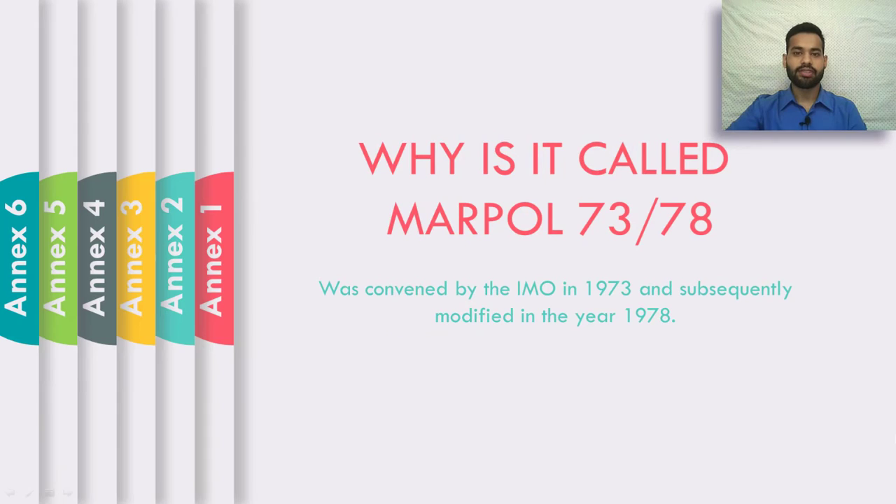Why is it called MARPOL 73/78? MARPOL was adopted by the IMO in 1973 and later subsequently modified in the year 1978. That is why it is called MARPOL 73/78.